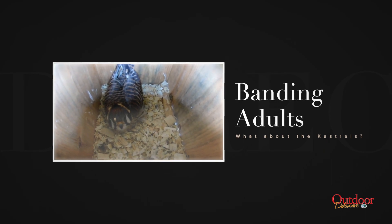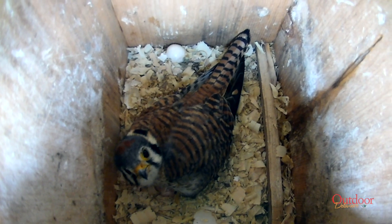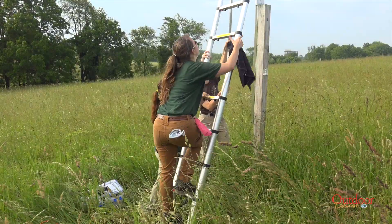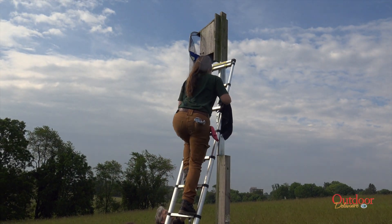Once kestrels complete their clutch, usually 5 eggs, they will begin incubating. After a week or two of incubation, Williamson and the team can trap the adult in the nest box to band it. Using a net on a long pole, with half the net covered with a plastic board, the entrance to the nest box is covered to secure the bird inside while raising a ladder.